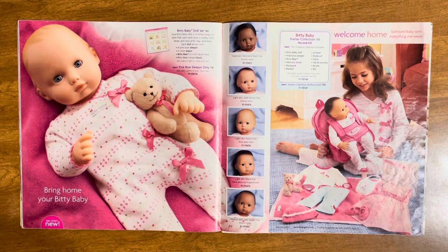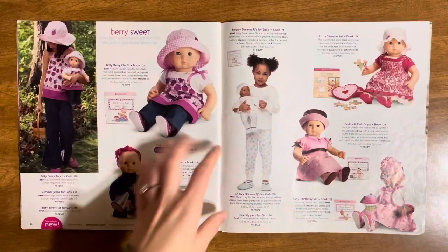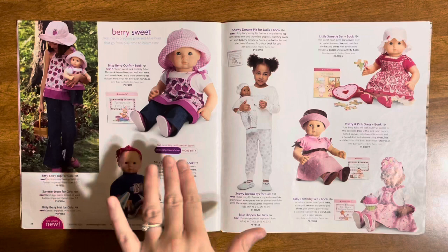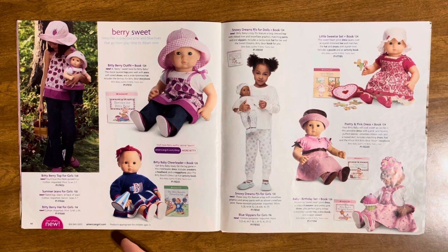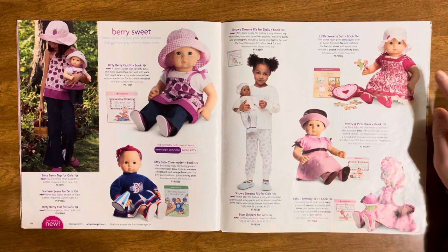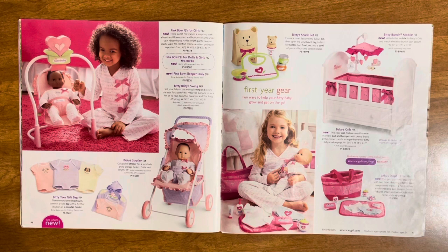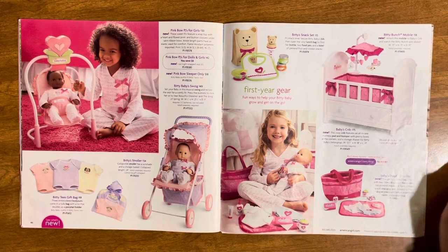Now we have sweet little Bitty Baby — back when they only had five Bitty Babies. They also gave Bitty Baby a new outfit. There's her starter set, starter collection, and some Bitty Baby outfits. There's the Biddy Berry outfit — I always forget the outfit names have the word Bitty in them. There's the Bitty Baby cheerleader, which I don't think I've ever seen before. Also the sweet dream pajamas, birthday set, pretty and pink dress, and the little sweetie set.